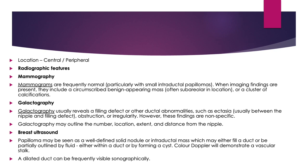They may be central or peripheral. Mammograms are frequently normal with small intraductal papillomas. When imaging findings are present, they include a circumscribed benign-appearing mass, often subareolar in location, or a cluster of calcifications. Galactography usually reveals a filling defect or other ductal abnormalities such as ectasia, obstruction or irregularity. However, these findings are non-specific.